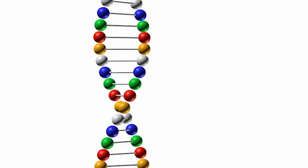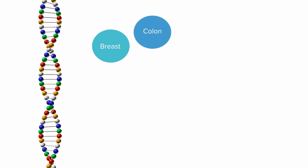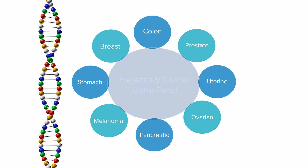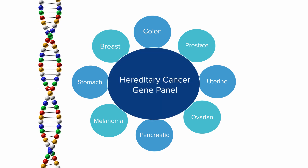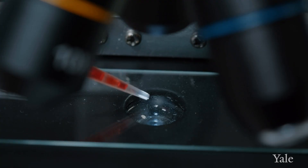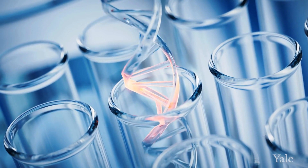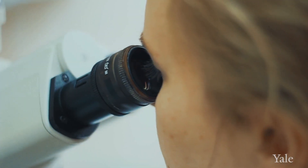Current methods allow us to test for many different genes associated with risk for cancer types such as breast cancer, colon cancer, prostate cancer, and others. This is called the hereditary cancer gene panel. Testing is done using a small sample of your blood or saliva, which contains your DNA and will be analyzed in a specialized lab.